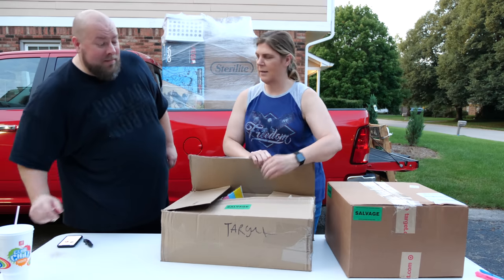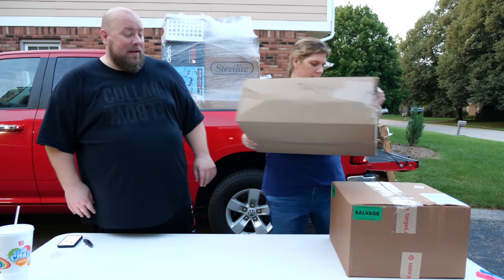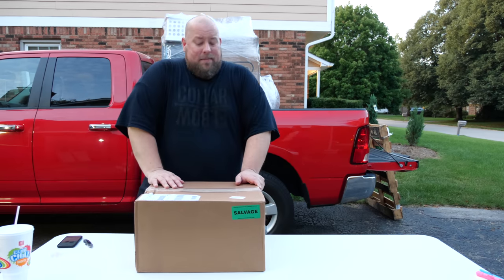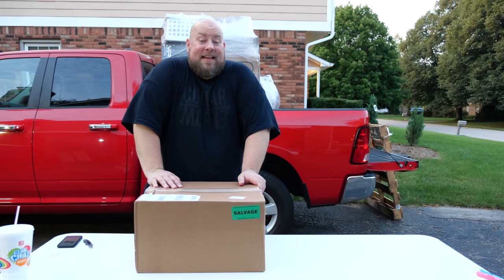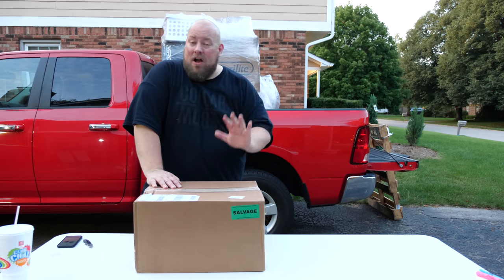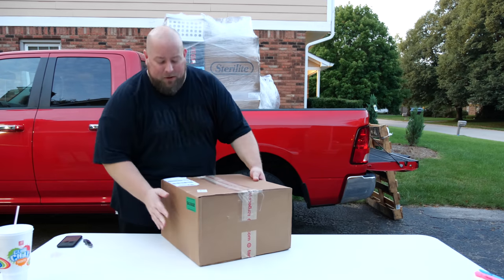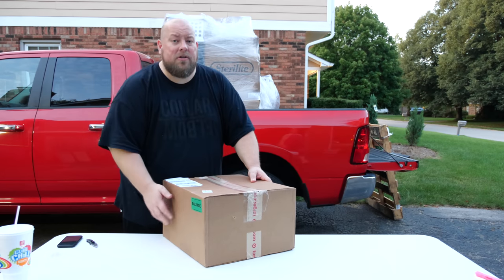We have one box left from this $475 pallet. All in all so far, this has been a killer pallet — way over double our money back. Picking out pallets is honestly a game of luck since they're not manifested. All you can do is push on the box — this one isn't soft, so it's got some hard goods in it.